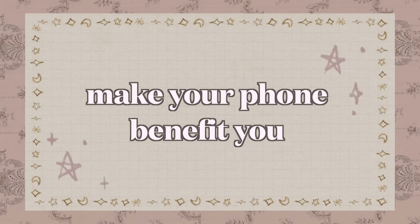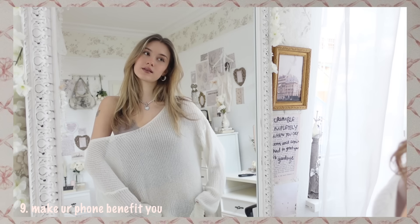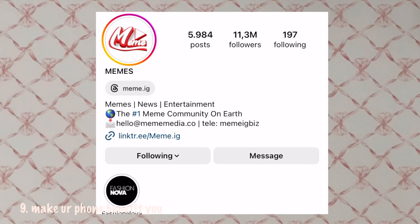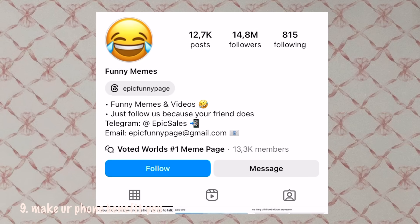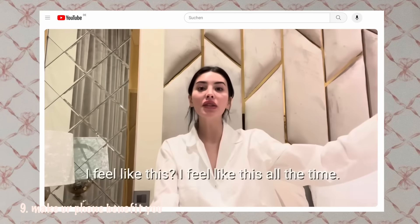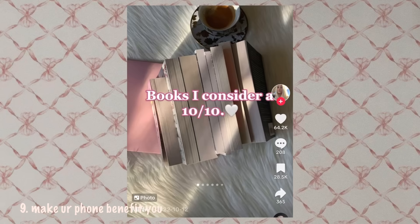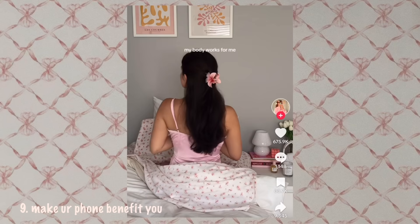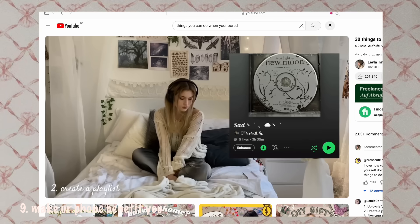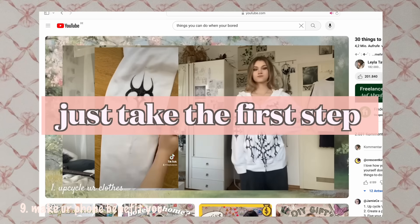Make your phone benefit you. Just as social media can be very bad for your mental health, it can also bring you many benefits. So unfollow accounts that just distract you and follow those who inspire and motivate you. Consume videos that you can learn from and that help you grow into the best version of yourself. You can also press 'not interested' on your TikTok feed so your algorithm only shows you content that benefits you. Remember, even watching this video right now is a sign that you are ready for a change — just take the first step.